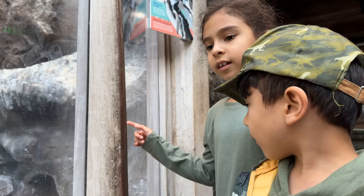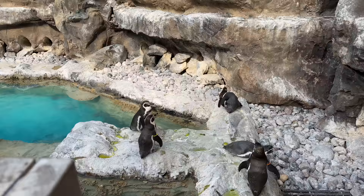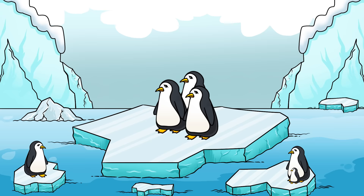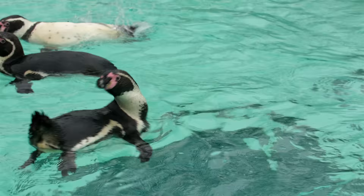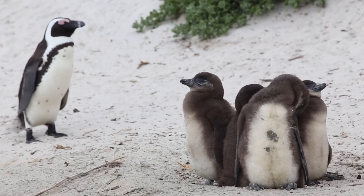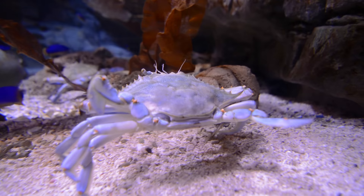Look at the penguin. It's swimming in the water. Penguins live near the coastal areas in the southern hemisphere and spend lots of time in the sea to find food. They also come to the beaches and rocks to have and look after their babies.